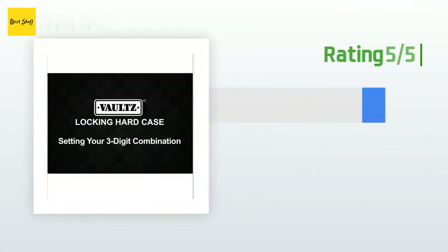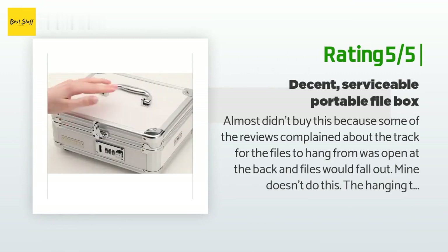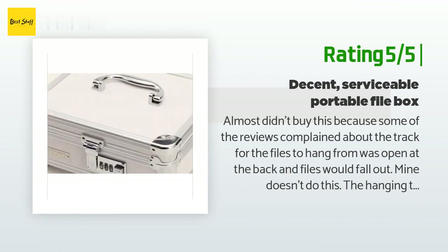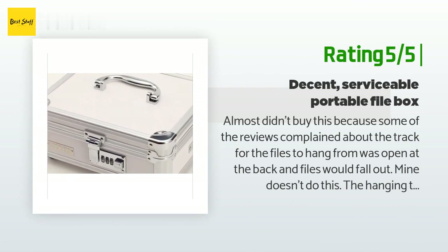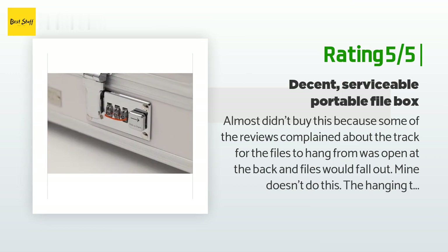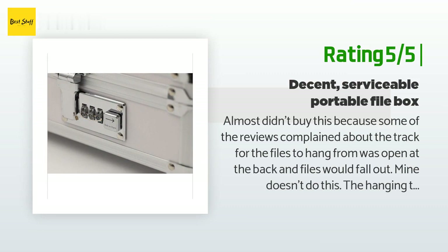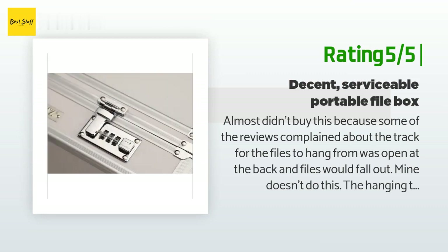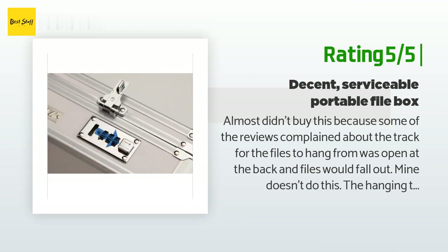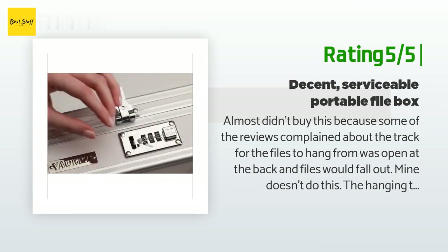Another customer said: 'I almost didn't buy this because some reviews complained about the track for the files hanging from being open at the back and files falling out. Mine doesn't do this — the hanging track is flush with the front and back of the file box with no gaps. If you are looking for a totally secure file box, this is not it, but I didn't expect it to be. Anyone with a strong knife or screwdriver could easily pop the lock, so if that's what you are looking for, look elsewhere.'